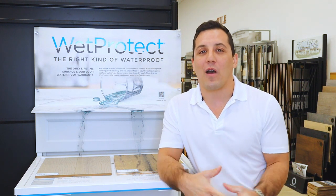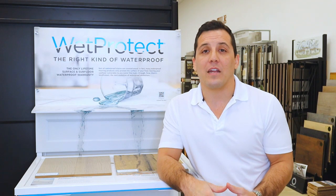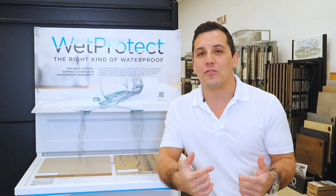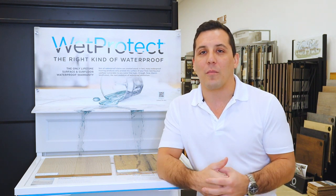For those of you who are new to my channel, my name is Robert. I'm here to help with all your remodeling needs, so be sure to hit the like button and subscribe if you'd like to see more content from me in the future. For those of you who are already subscribers, thanks for coming back.